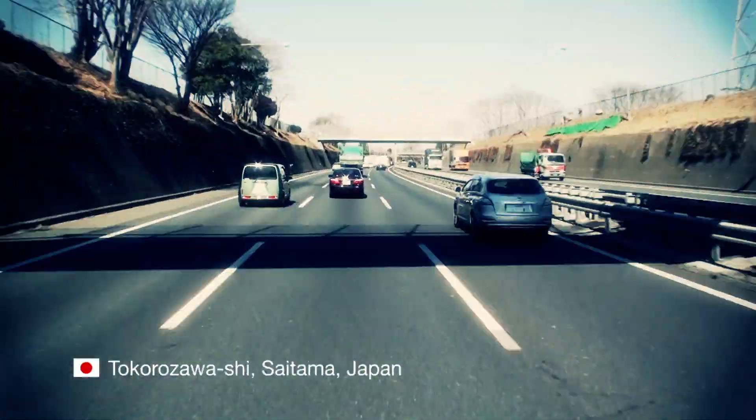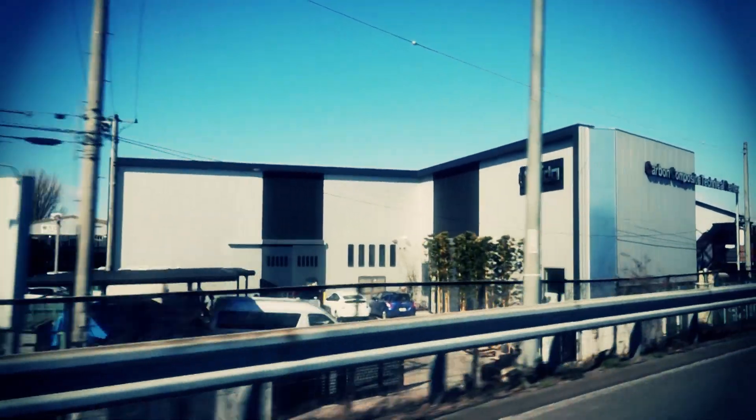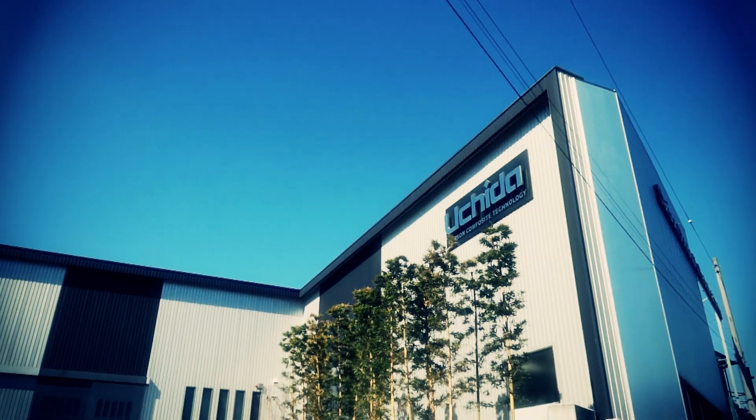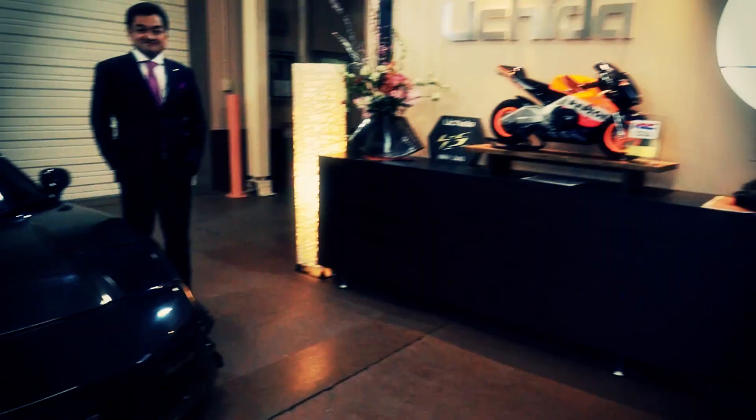Carbon Composite Technology. Uchida. Welcome to our company. I'm Uchida, CEO.